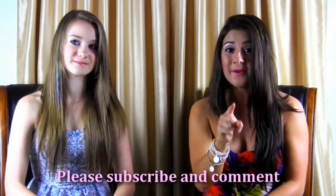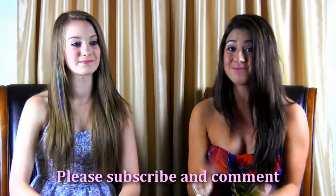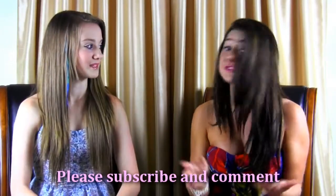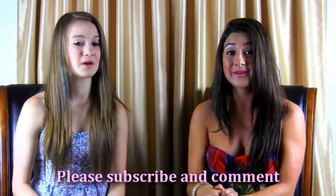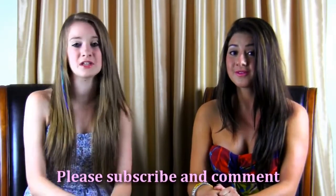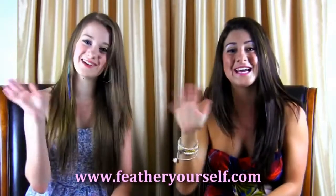Make sure you subscribe because you're going to want to see many more videos we have coming — we're so excited. Please comment so we know what other videos to make for you. We value your feedback and want to hear what you think. If you have any questions, we'd love to answer them. We hope you like our summer colors as much as we do — see you next time! Bye guys!